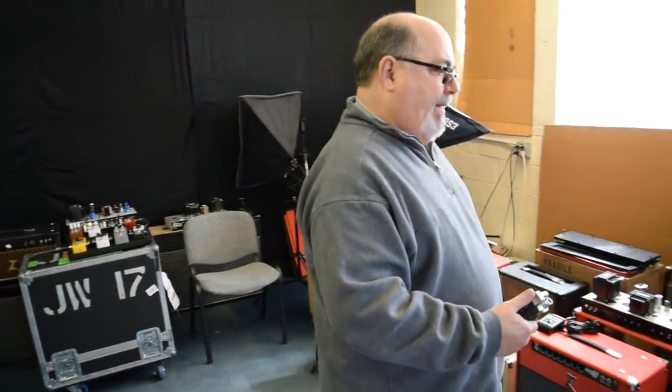Right now we're in the testing room. This is where we test the amps — where all the amps come in once they're completed, get playtested, and then go to the dock to be packed and shipped. We also do our filming here, toward the end of the day when everything is quiet and UPS has already come. This is where we do our videos as well as test our equipment.